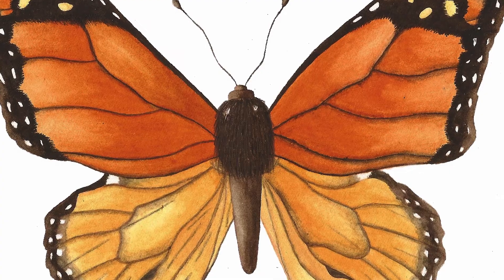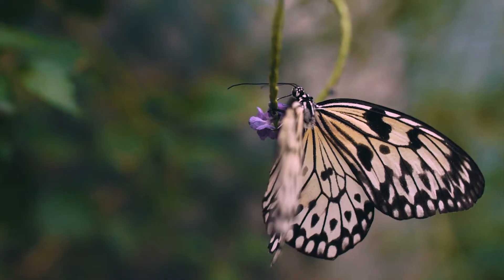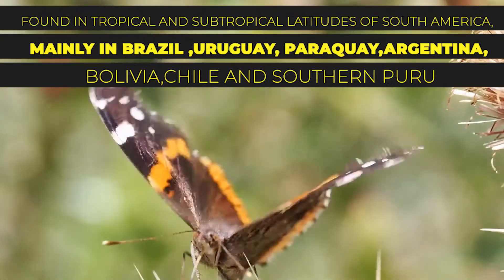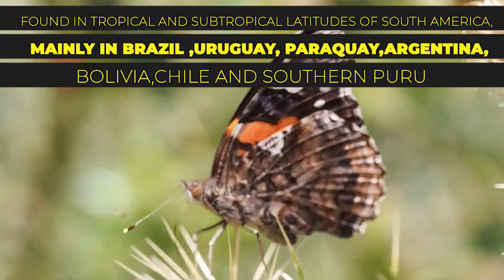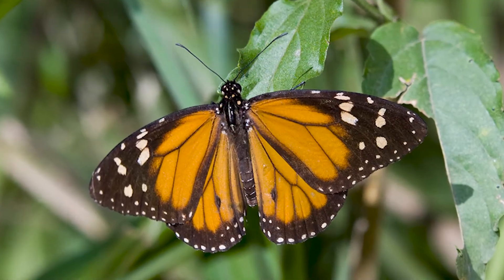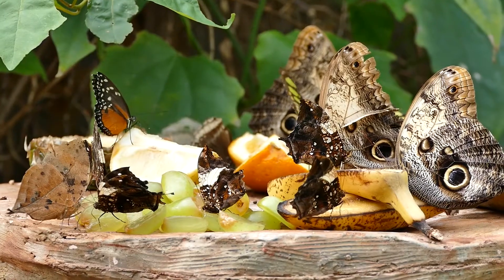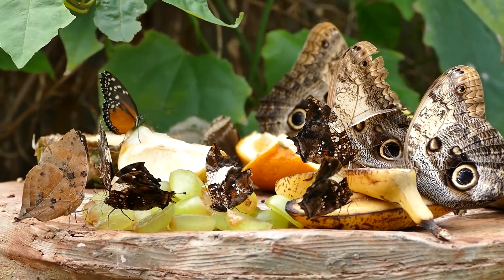The Danaus eripus, the southern monarch, was described by Peter Cramer in 1775. This species is found in tropical and subtropical latitudes of South America, mainly in Brazil, Uruguay, Paraguay, Argentina, Bolivia, Chile, and southern Peru. Danaus cleophile, the Jamaican monarch, was described by Jean-Baptiste Godart in 1819 and ranges from Jamaica to Hispaniola.